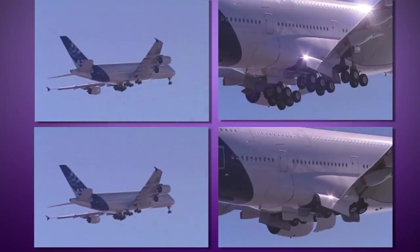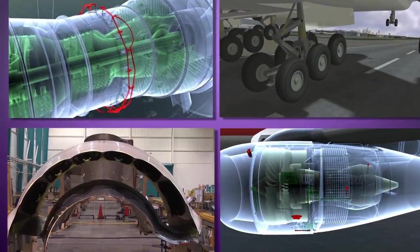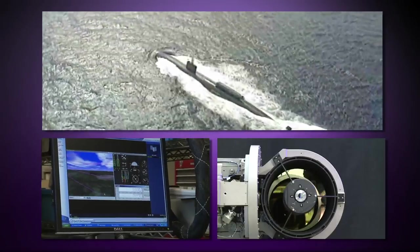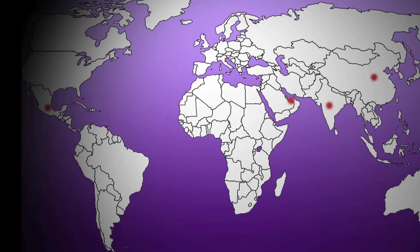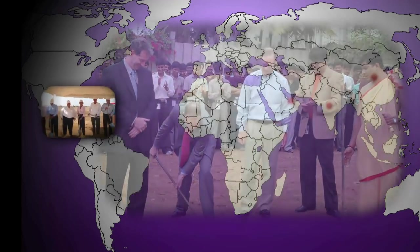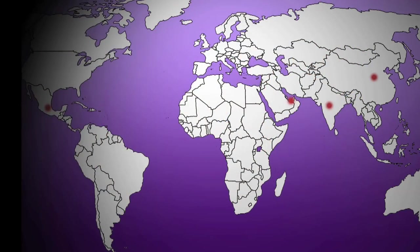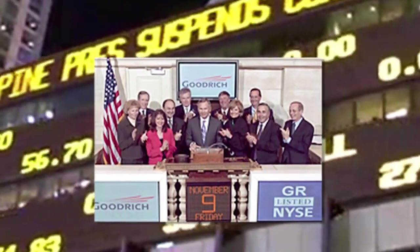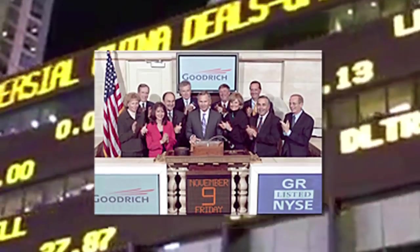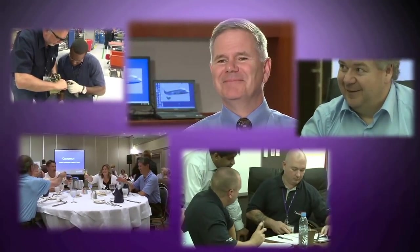Innovations kept going. Goodrich was tapped to provide critical systems on more new aircraft and became major players in the military upgrade market. They continued global expansion with facilities in India, Mexico, China and Dubai. They've really become a global powerhouse — they've even rung the bell a few times at the New York Stock Exchange. In fact, they've been continuously traded for a hundred years, and they're driving their positive employee culture throughout the global enterprise.